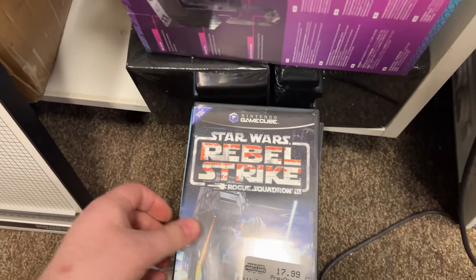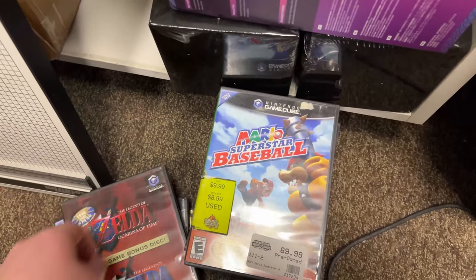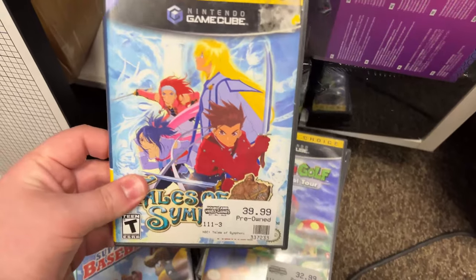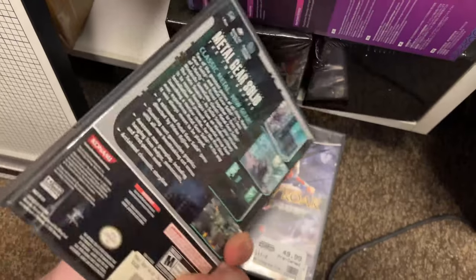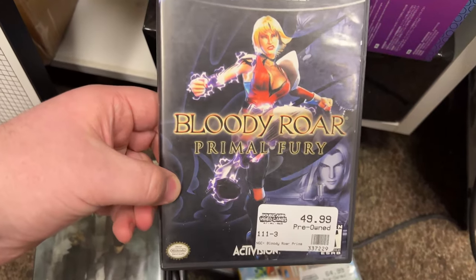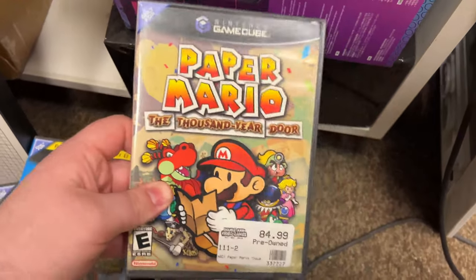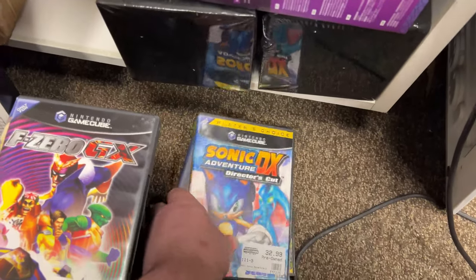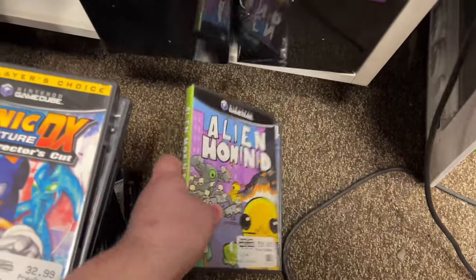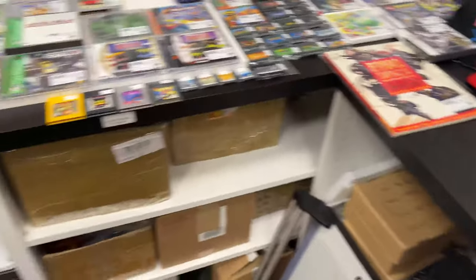All stuff we've had before - the good stuff, some good games. Pretty nice GameCube collection. There's Bloody Roar - I don't think I've ever heard of that game. I can't wait till this comes out on Switch, then I'll actually play it.